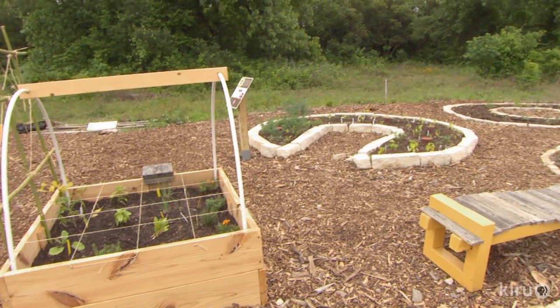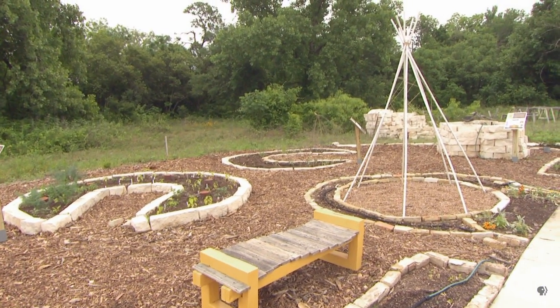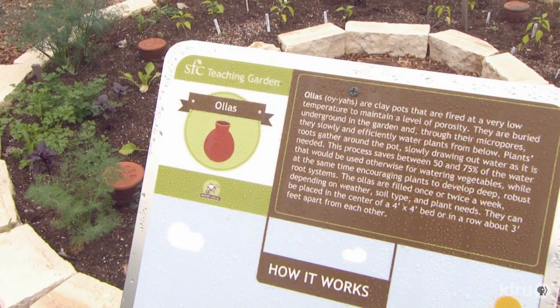At a former East Austin brick-making factory, the Sustainable Food Center is reviving soil and neighborhood solidarity through sustainable gardening methods. The Sustainable Food Center's mission is to cultivate a healthy community by strengthening the local food system and improving access to nutritious, affordable food.